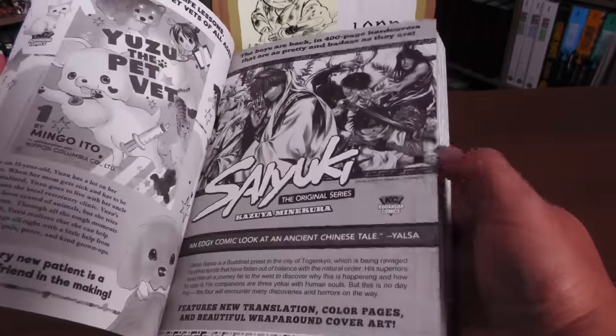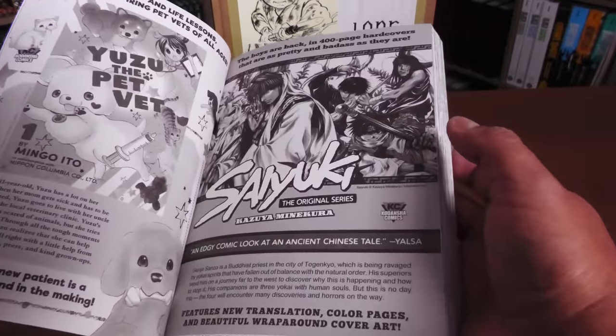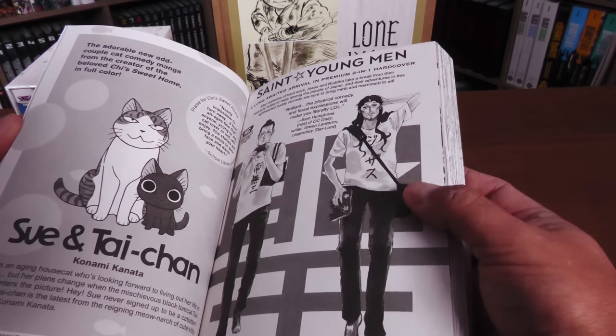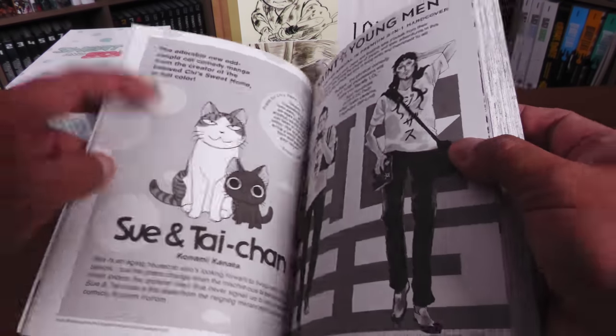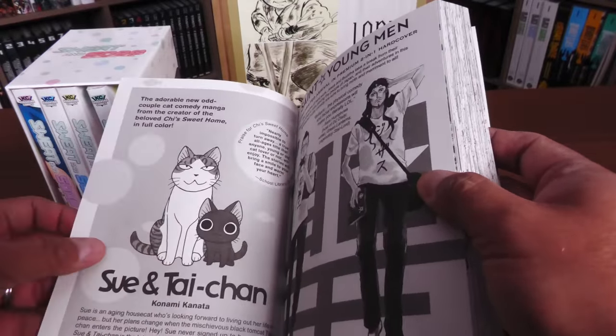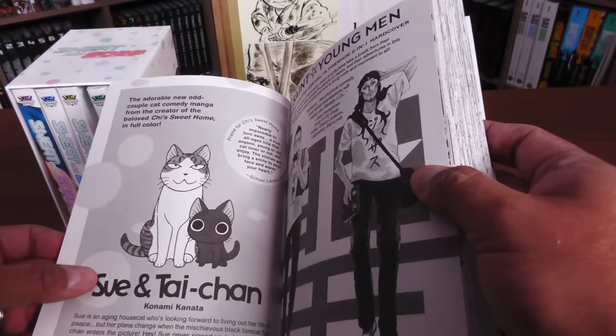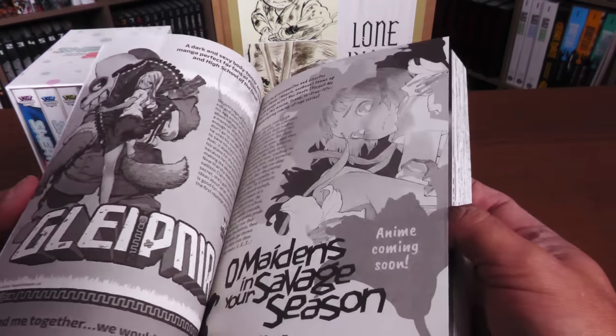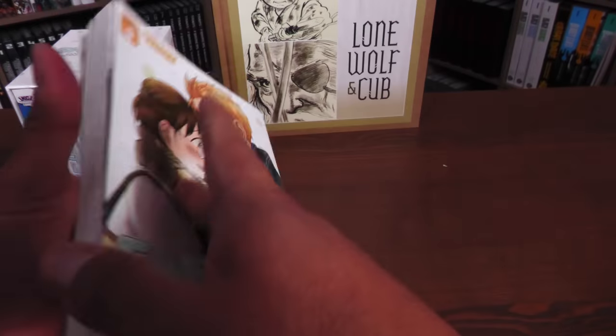Looking at some other titles on the shelf — Beyond the Clouds looks beautiful just based on the covers; let me know if you're reading that. Saiyuki — I think I've got all the hardcovers. Saint Young Men. My daughter loves Sweet Home, and this is kind of a spin-off series — Sue & Tai-chan. And of course Magic Knight Rayearth, which is one of my favorite box sets.